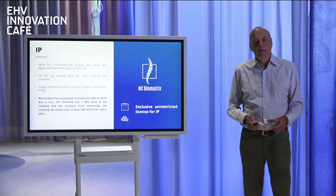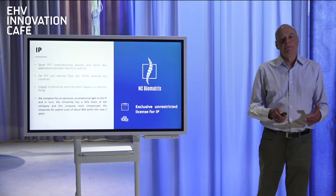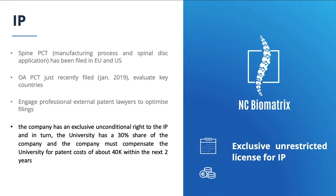Regarding IP — the patents have been applied for and are held by the university here in Eindhoven. We have exclusive rights to the patents and any future technology. The first patent is already in the regional phase in the EU and in the US. We expect the EU patent to issue by the end of the year, and the US patent a year later.